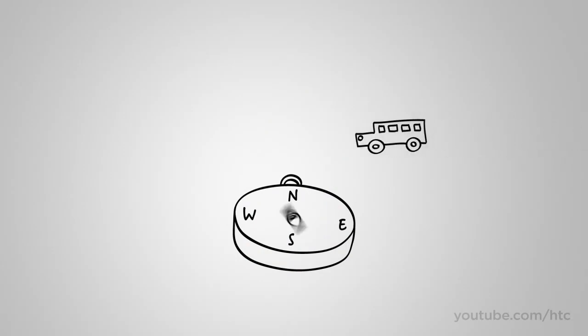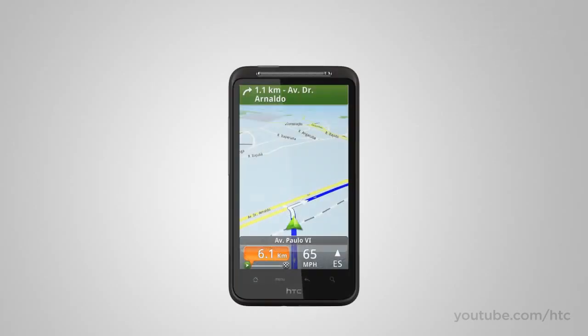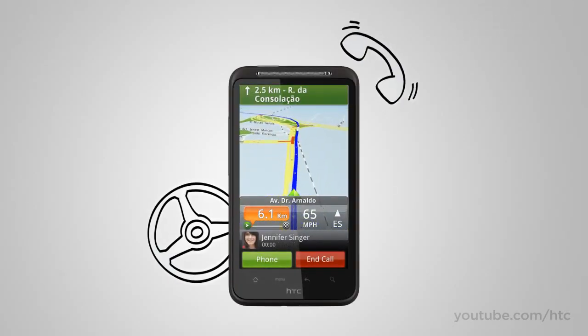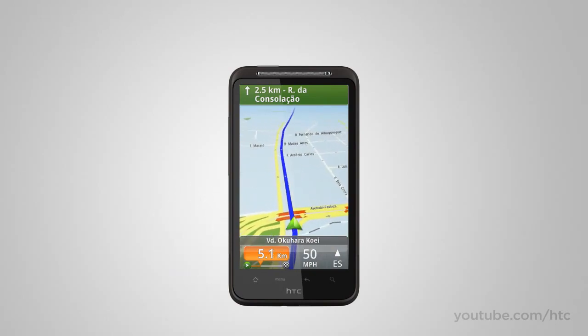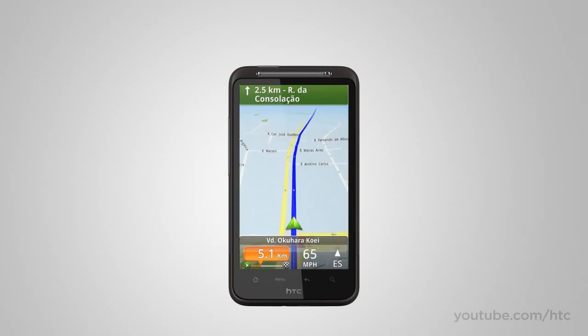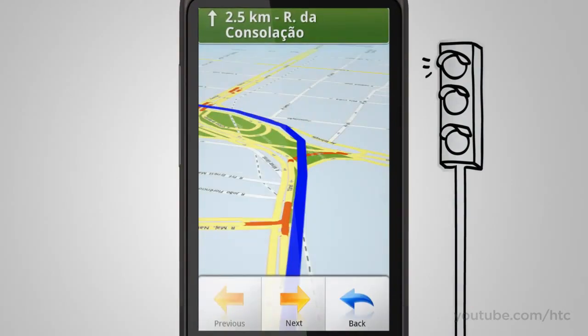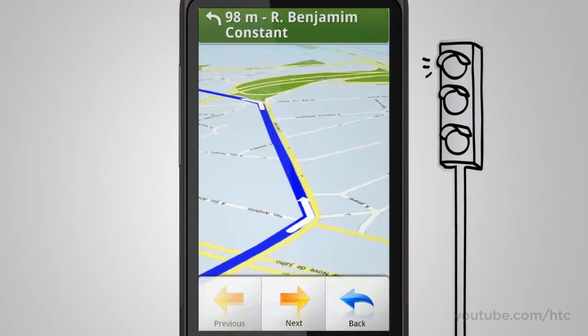Locations also offers premium services like turn-by-turn navigation with some really cool innovations. When you're driving and a call comes in, you don't have to worry about missing the next turn — your map stays on screen while a call bar gently slides into view. And when you're stopped at a red light, you can take a virtual helicopter tour of the rest of your trip while you wait for the light to change.